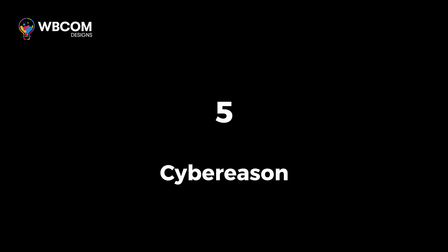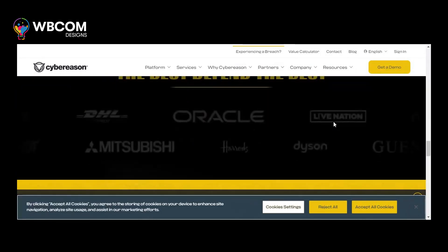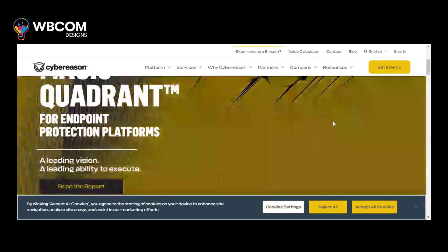At number 5, CyberEason. CyberEason is an endpoint detection and response platform powered by AI that provides real-time threat hunting and incident response capabilities.